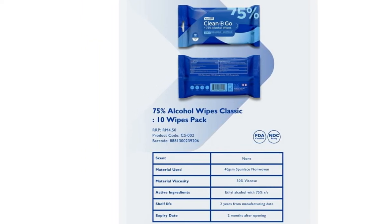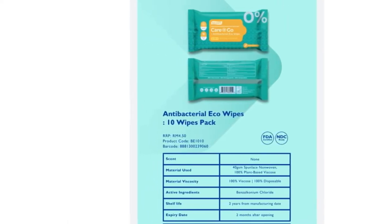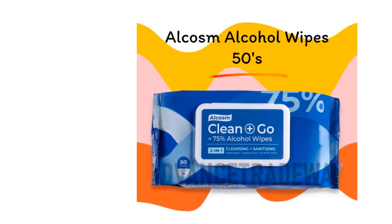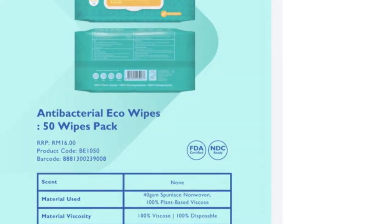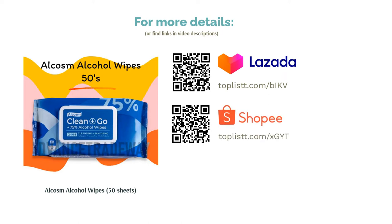Just avoid wiping near their eyes and nose area. These wipes contain 75% alcohol and are able to kill 99.9% of the virus in a single wipe. The spun lace non-woven fabric is soft and durable so it won't tear easily or make a mess. The sheets are protected inside an aluminium foil pack to prevent evaporation — just stick the sealing sticker properly and close the cap cover tightly for extra protection.